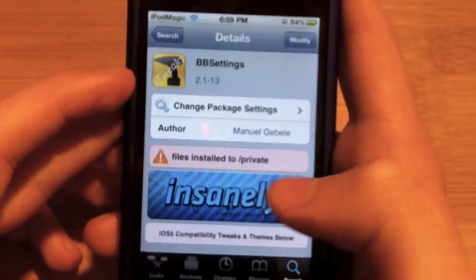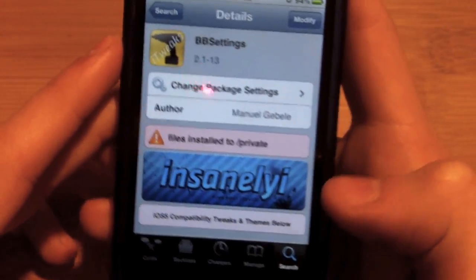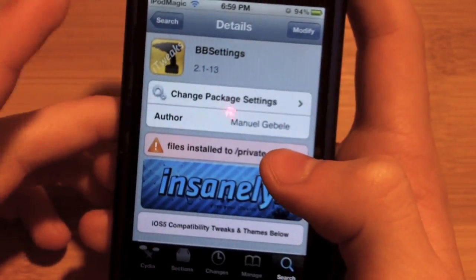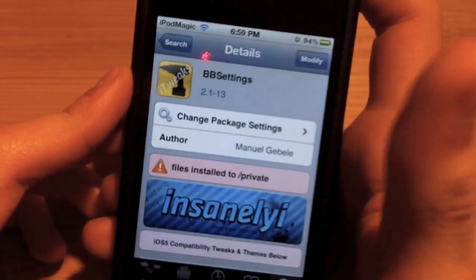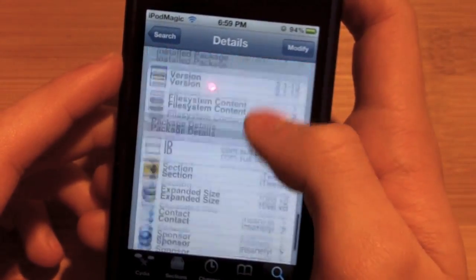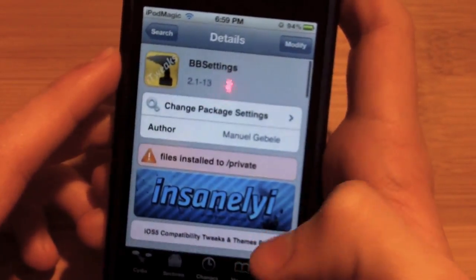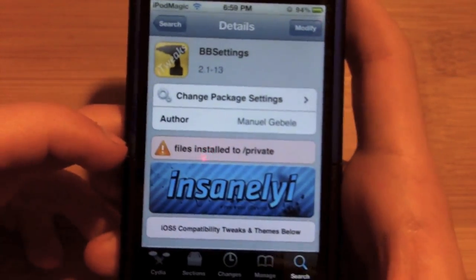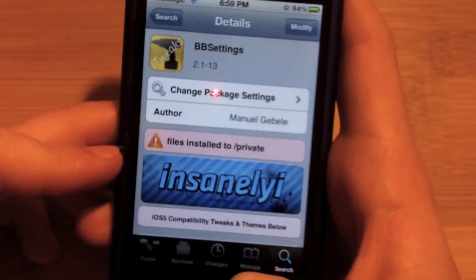I've already loaded up Cydia here. All you gotta do is go down to search and type in BB Settings, search that up, then click install and confirm. You can check out the other info if you want — I think there are some screenshots — but you're already seeing this review so you don't really need that. Just install and confirm.